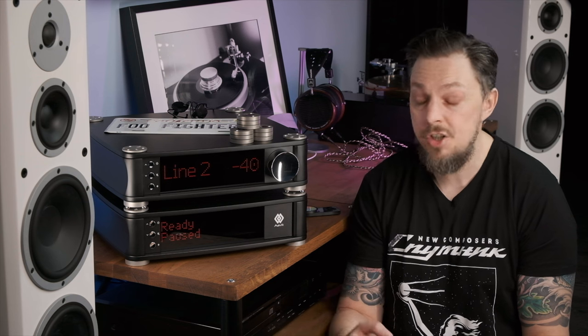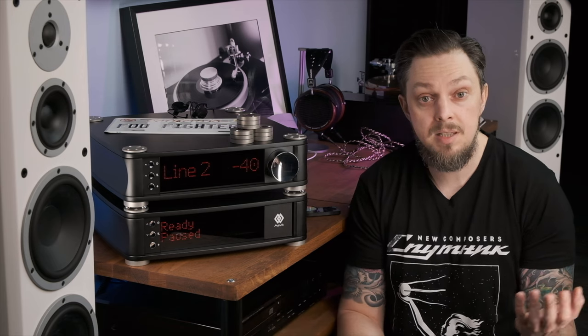Bottom line: with their complex design, these are extremely simple and home-friendly components. They are pleasant and easy to use, and in any rack they will be a real eye-catcher. By their appearance, these components symbolize the future, which it turns out has already arrived. True, not yet for all of us — you'll need tens of thousands of dollars to have them.